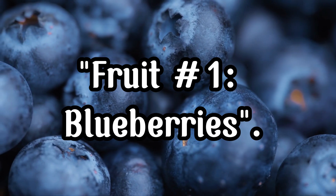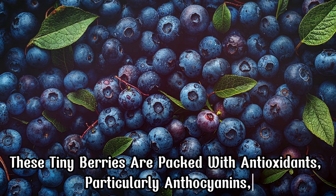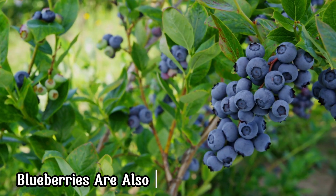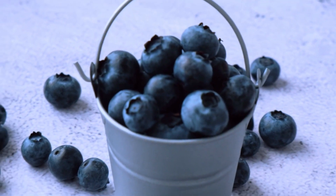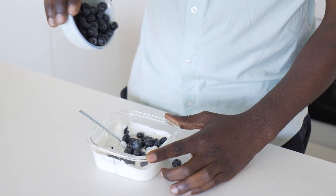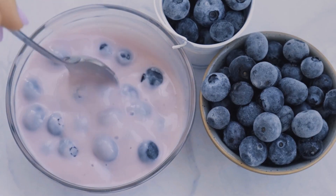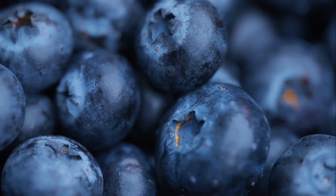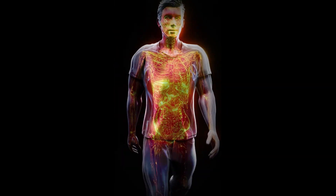Fruit Number 1, Blueberries. These tiny berries are packed with antioxidants, particularly anthocyanins, which help reduce oxidative stress and inflammation. Blueberries are also rich in vitamins C and K, making them a perfect addition to your anti-inflammatory diet. Try adding a handful of blueberries to your morning yogurt or smoothie — they not only taste great but also give your body a powerful anti-inflammatory boost. Research shows that regular consumption of blueberries can significantly lower the levels of inflammation markers in the body.